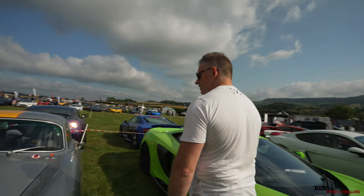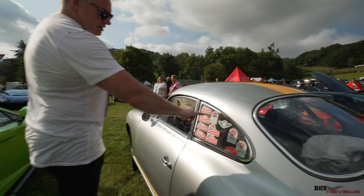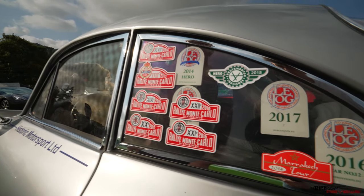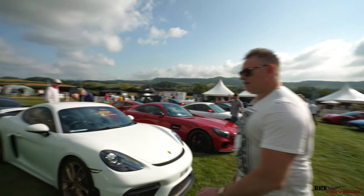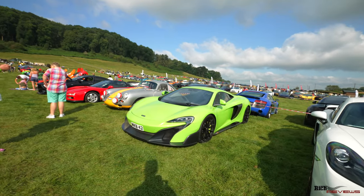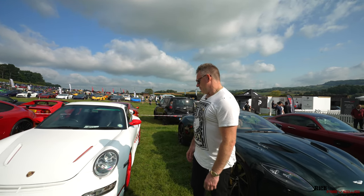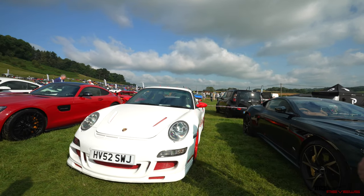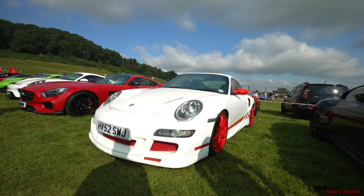Look at this Porsche 356 - I assume that's original with the yellow stripe, and look at the badges from all the different rallies it's been involved in - a true classic. Here we've got a 675LT in classic McLaren colouring, light green. And here we have a 997 GT3 RS, very rare, in the classic colouring - white with red wheels, red stripes, and of course red wing mirrors as well.